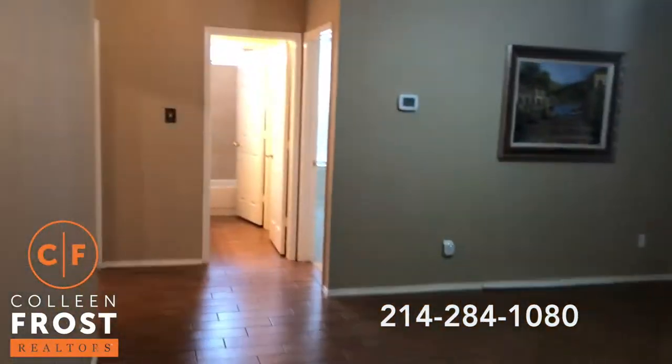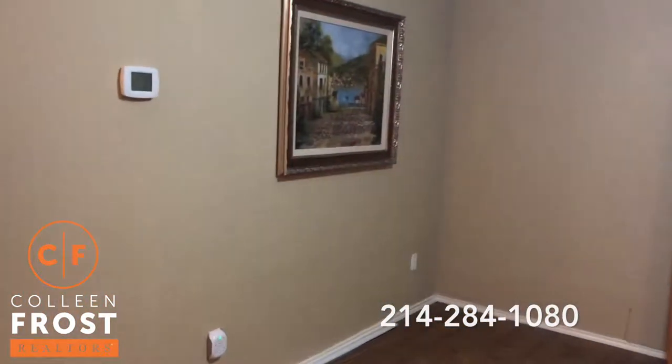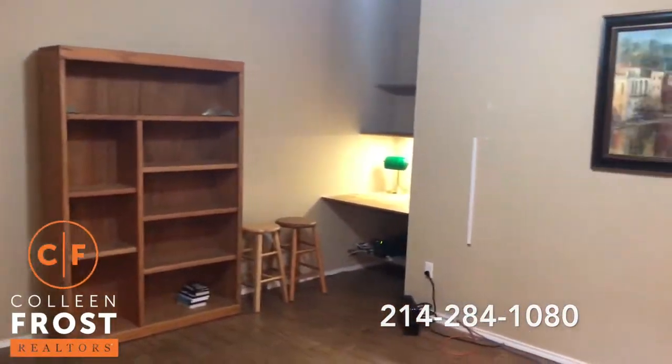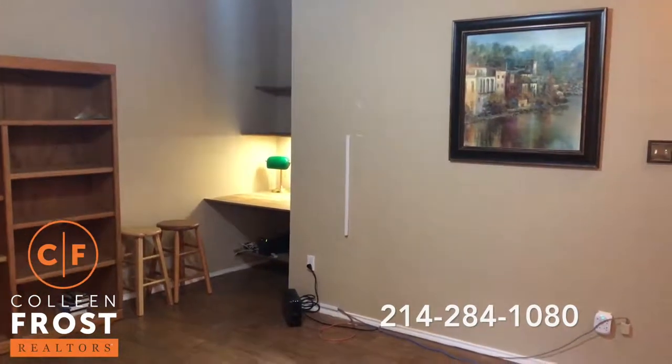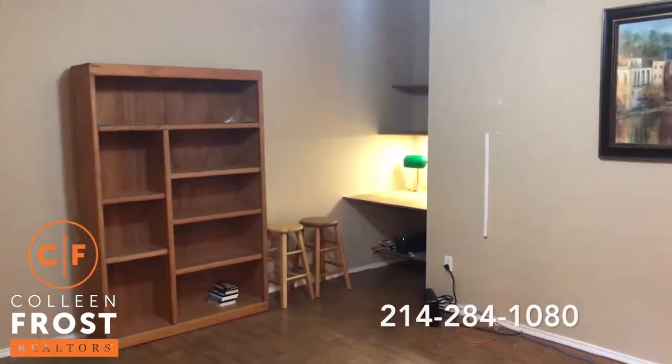We're going to come down into kind of an open game room area. This would be a great place for kids — you could have a downstairs media room or a home office. Just a great flex space.